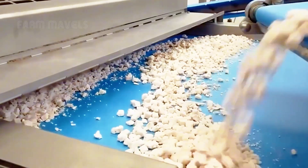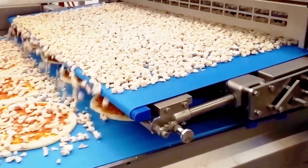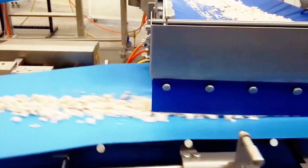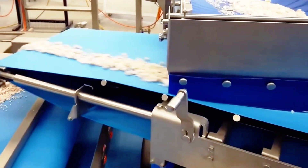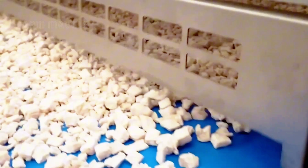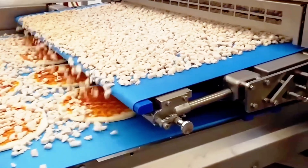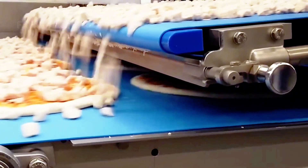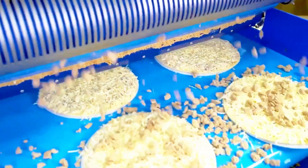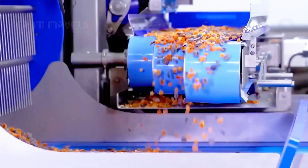Next, the conveyor system transports each crust to the area where the perfect layer of toppings is applied. From delicious slices of meat to fresh vegetables, everything is evenly arranged on the sauce-covered bases. The modern system ensures that each pizza is evenly and precisely topped, so every pizza achieves perfect quality, consistent in both flavor and appearance.